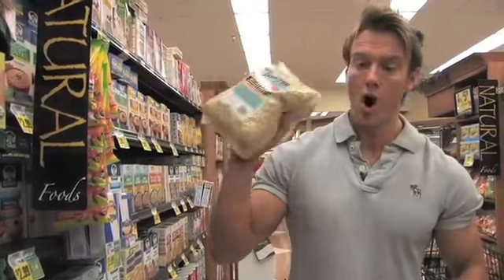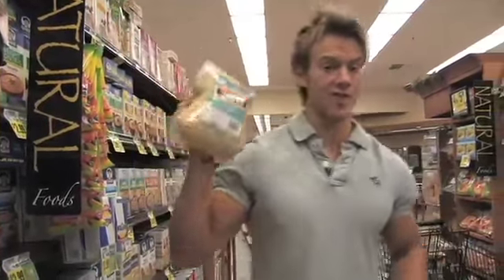So, rolled, whole grain, gluten-free oats — the breakfast choice of champions.